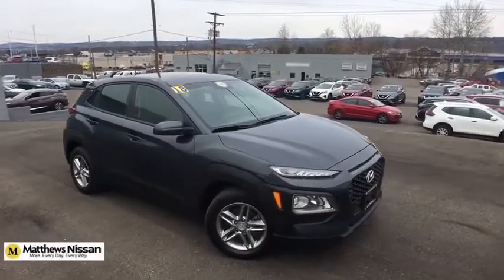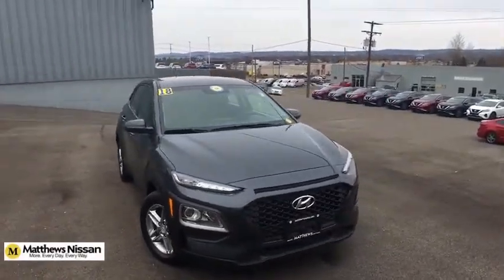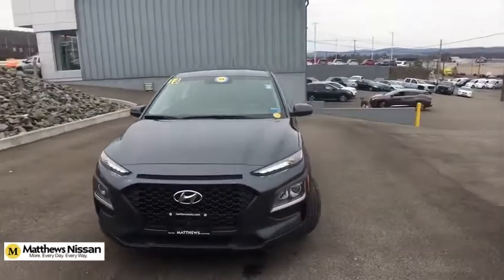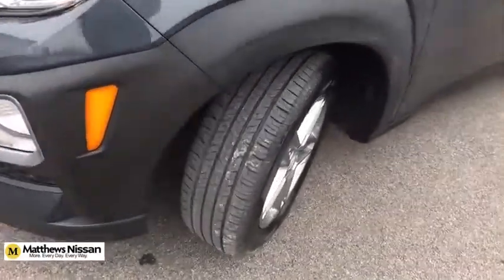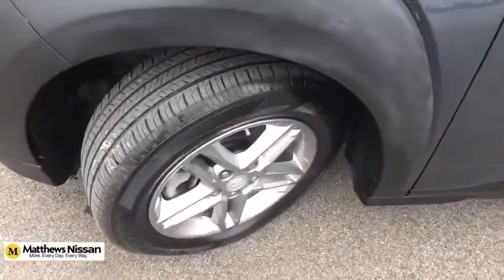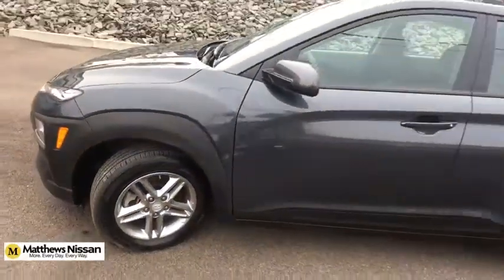Take a ride in the 2018 Hyundai Kona. The Hyundai Kona provides a wide variety of functionality in a small SUV body. The energetic design is perfect for those looking to marry their adventurous side with their urban lifestyle.